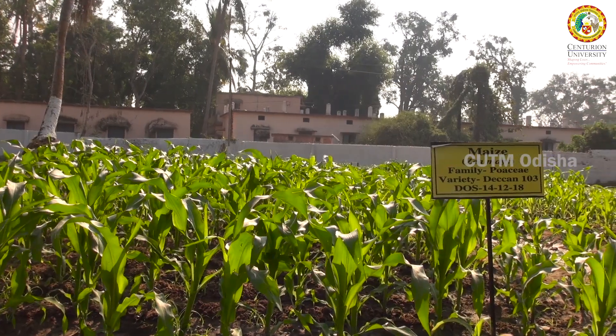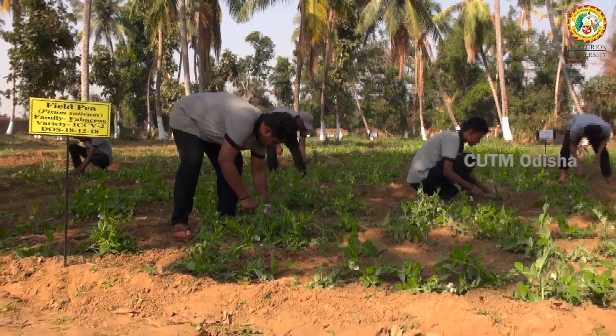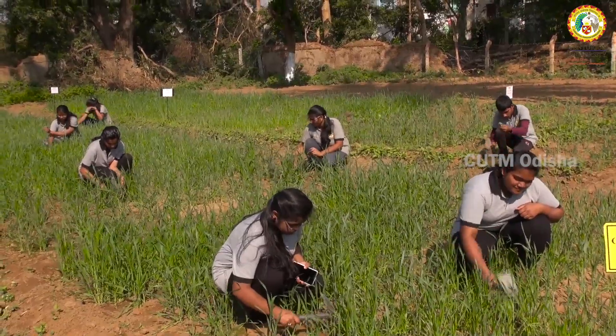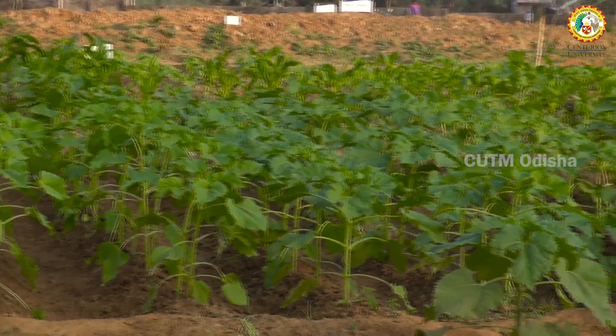In the fourth plot, maize is grown in all 30 subplots. In the fifth plot we have grown field pea, chickpea, and wheat. In the sixth plot we are growing mustard, sunflower, and maize.